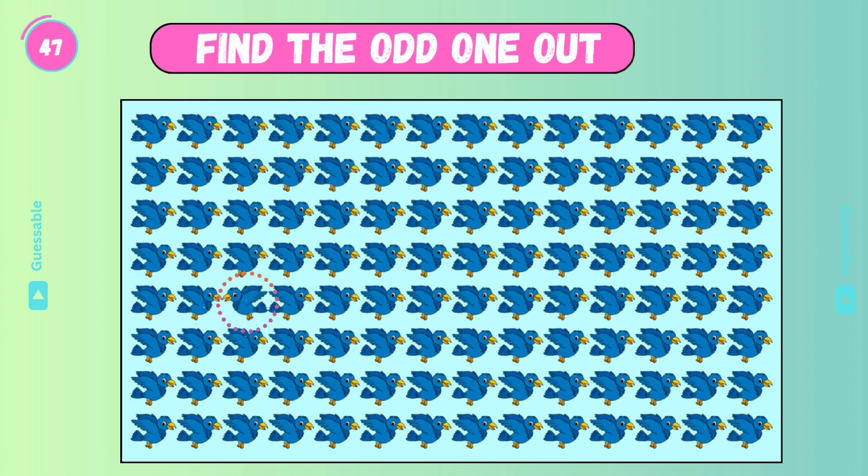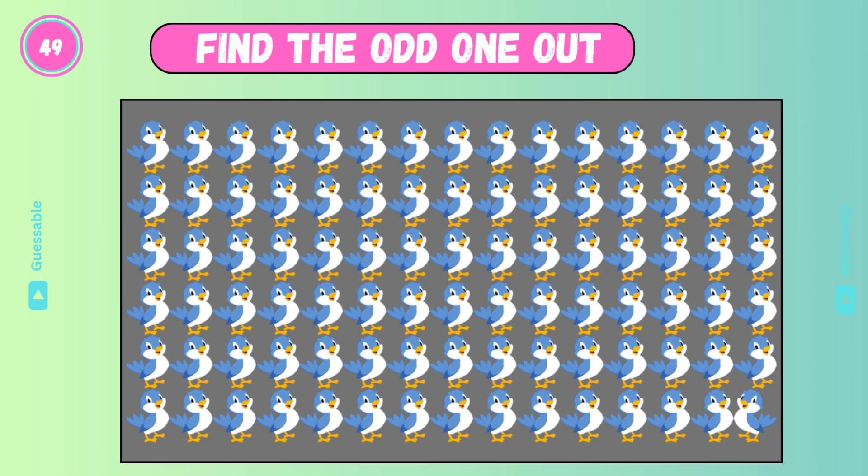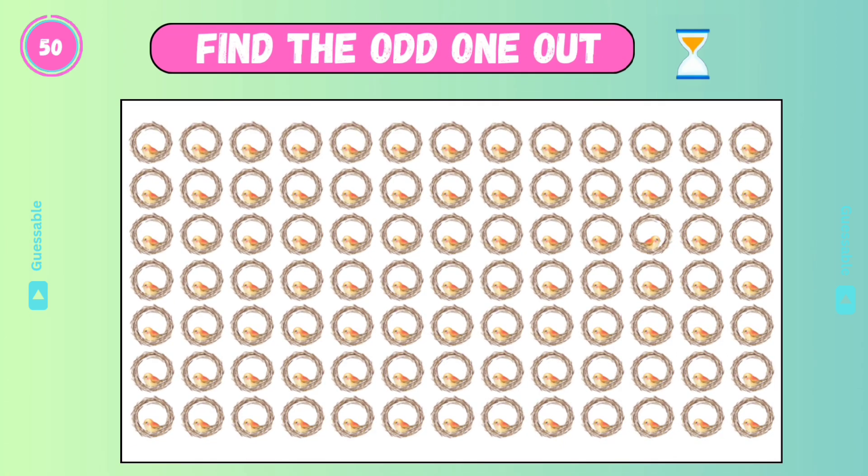Find the odd one. Good. Check this one. Yes. Find out. Good. Good, find the odd one — it's the last but hardest! Good, good, good, good!